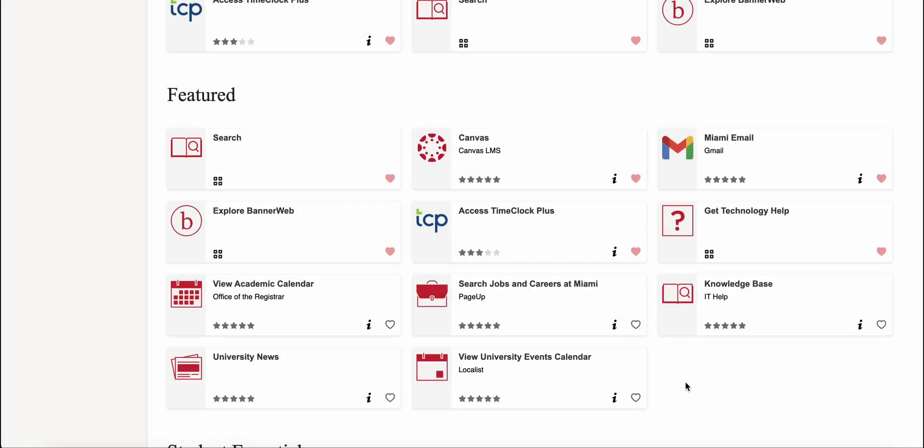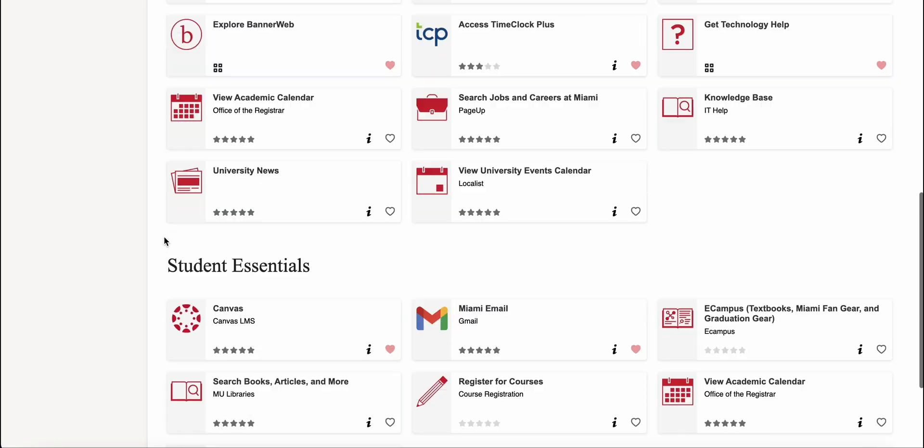Other tasks in the featured section include email, Canvas, Time Clock Plus, and more — some of the most used applications at Miami.